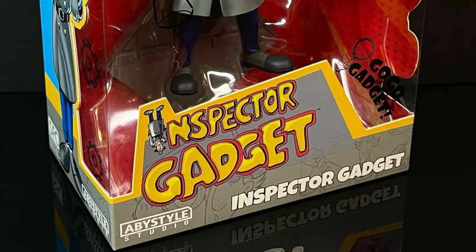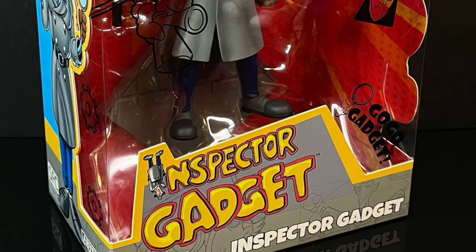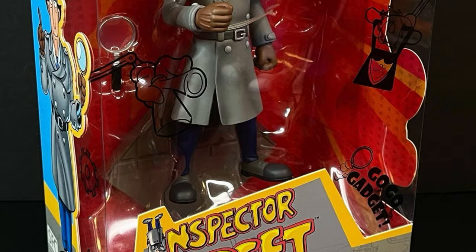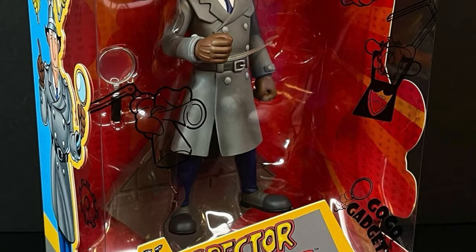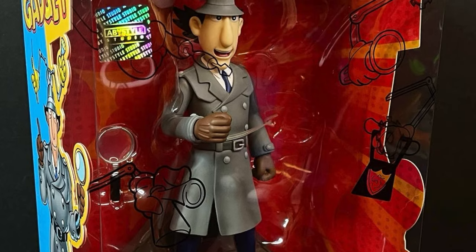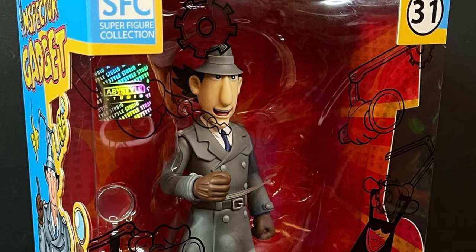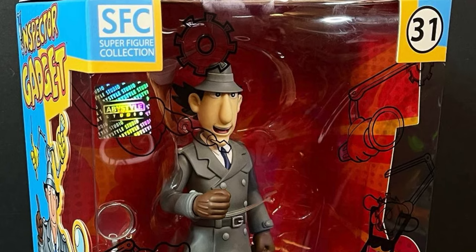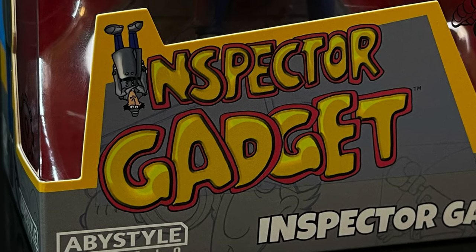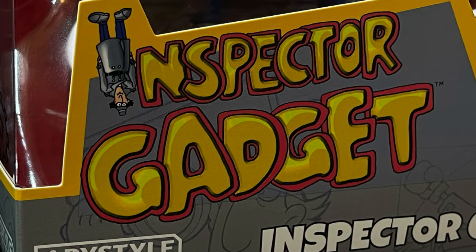Hello, welcome back everyone. Toy Shoes here and I'm back for a really quick video. I literally walked into a Ross the other night for an unrelated thing, just to see if they had it, not toy related, and this was sitting at the checkout — that really weird checkout where they put snacks and toys in a white basket. There was an Inspector Gadget from ABY Style Studio sitting right there.